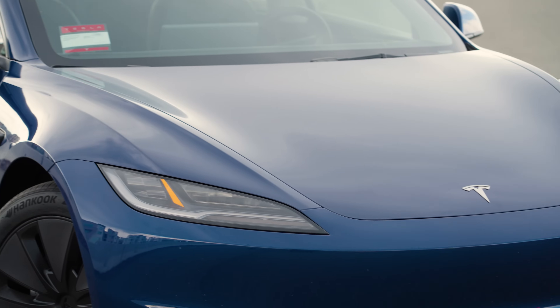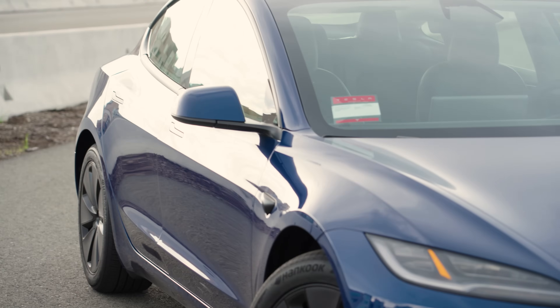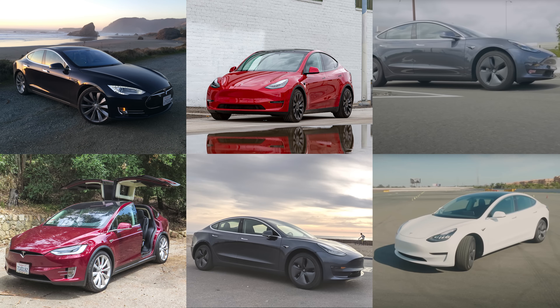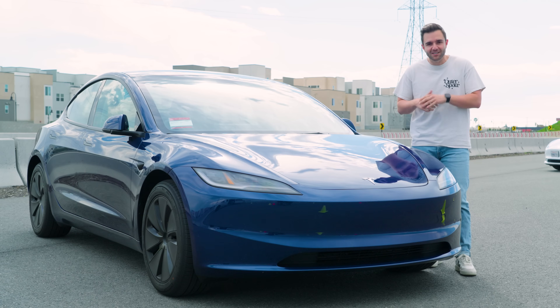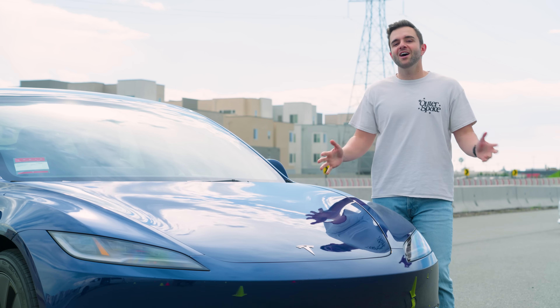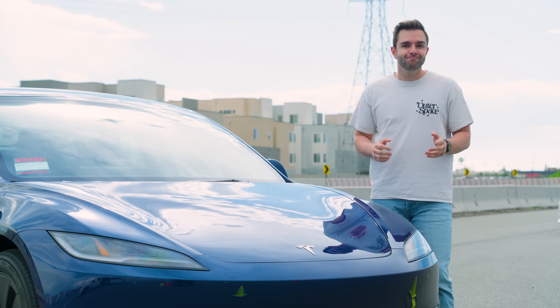The 2024 Tesla Model 3 Long Range is the sixth Tesla that Edmunds has owned, and actually our third Model 3 as well. We will have plenty more to tell you as this car enters our long-term fleet. But today we're here at the Edmunds test track to tell you what's better and what's worse, starting with a big one.